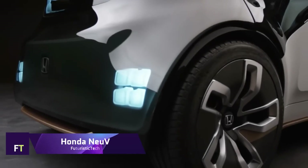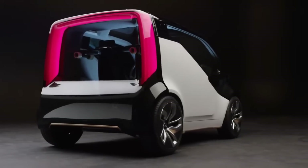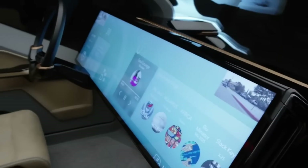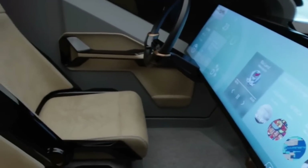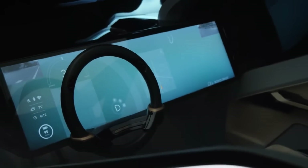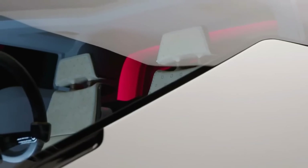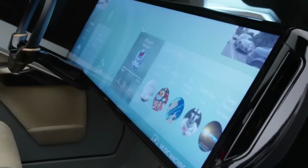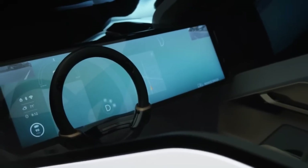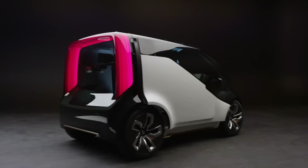Honda NAV One concept. This vehicle aims to make better use of privately owned vehicles, which are usually idling for 96% of the time. The Honda New V, which stands for New Electric Urban Vehicle, can transform into an automated rideshare when the owner isn't using it, adding a new value proposition. When electricity demand is high, the New V can actually sell some of the energy back to the grid. This state-of-the-art car comes with HANA, an artificial intelligence system that creates individualized driving experiences by learning from the driver's emotions and previous choices through an emotion engine.